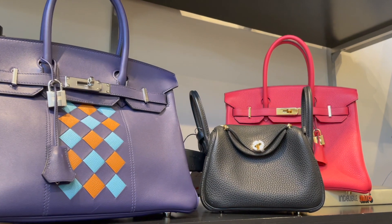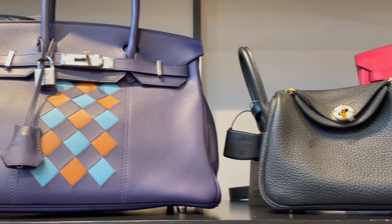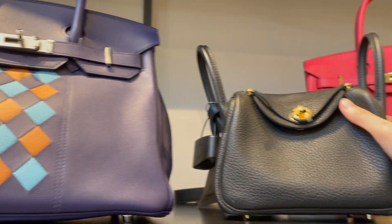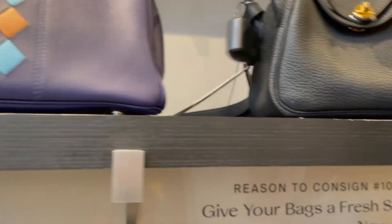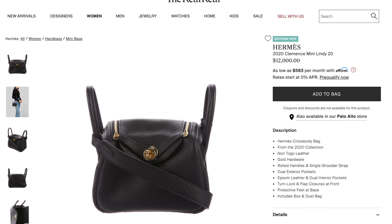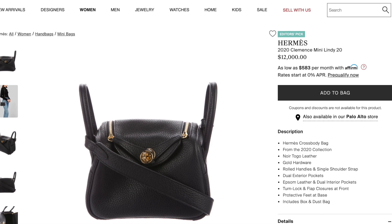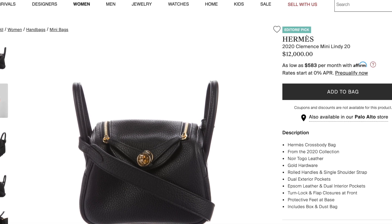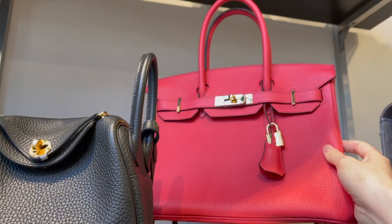Speaking of investment, I thought a neutral color might hold its value best, so I checked out this black mini Lindy right next to a limited edition Birkin. Guess how much? It's even more expensive at $12,000 US. It's an editor's pick from the 2020 collection in the most popular Togo leather — which explains why it's double the retail price. Okay, enough about mini Lindy, let's move on to my favorite bag: the Birkin.